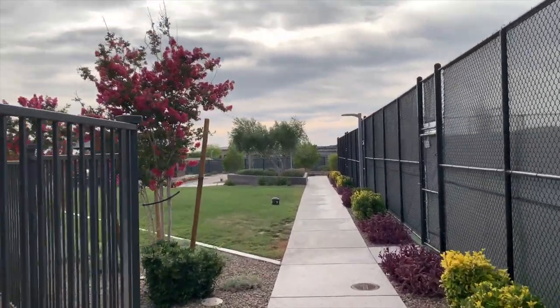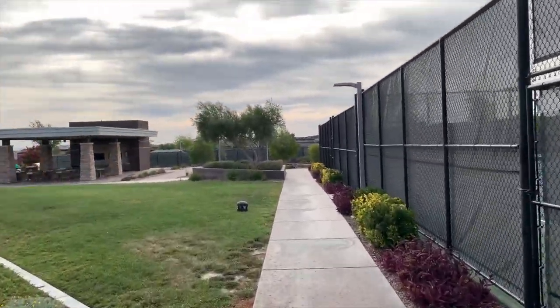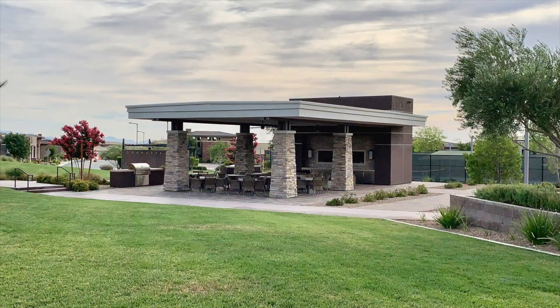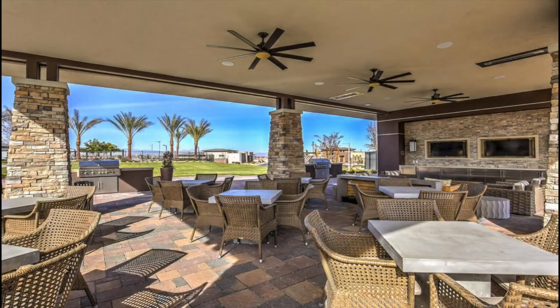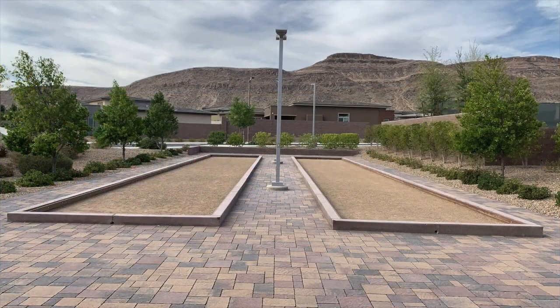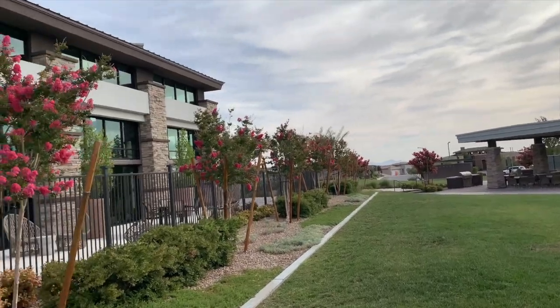An on-site lifestyle director will keep a well-rounded schedule of social events, from Friday night cocktail parties, card and billiard tournaments, and golf outings to dinner clubs, day trip excursions, continuous learning, and philanthropic pursuits. There is always something for everyone.